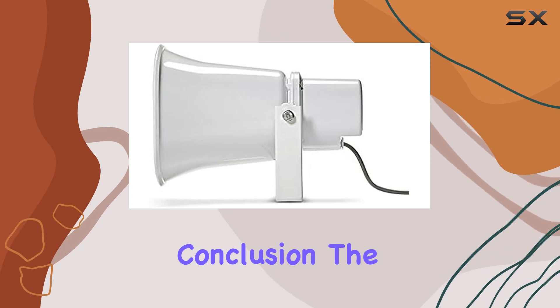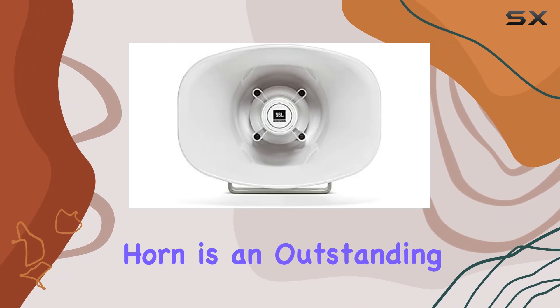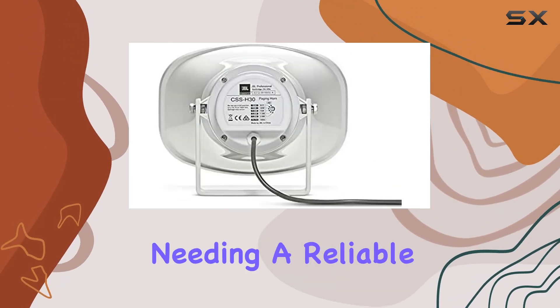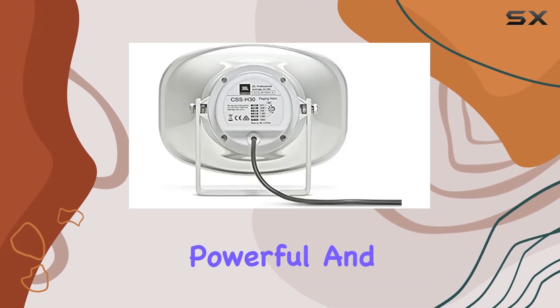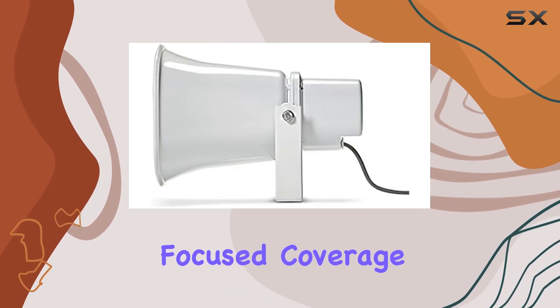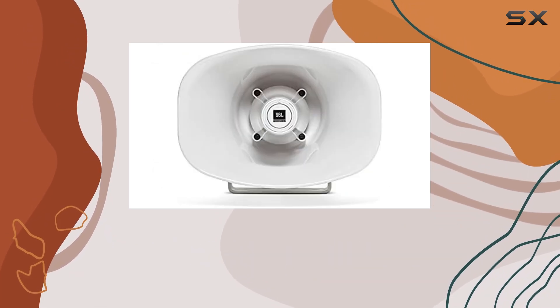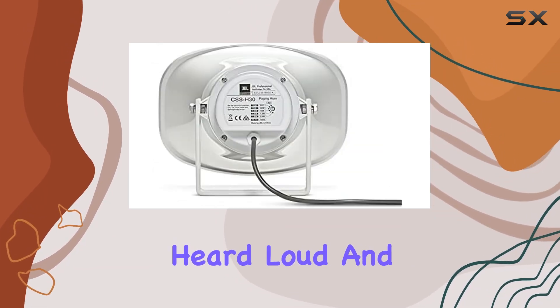In conclusion, the JBL Professional CSS-H30 Weather Resistant 30W paging horn is an outstanding choice for anyone needing a reliable, powerful, and durable paging solution. Its high sensitivity, focused coverage, and robust construction make it a top performer in any outdoor environment, ensuring your messages are heard loud and clear.